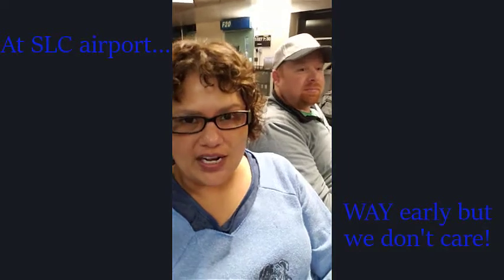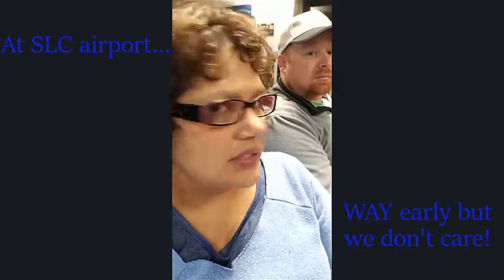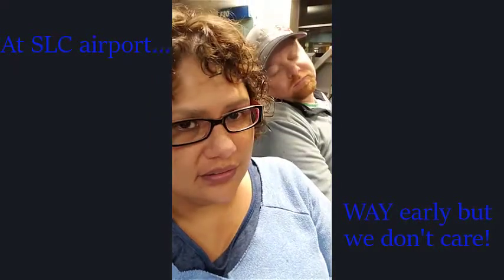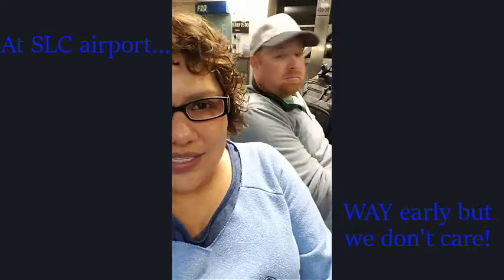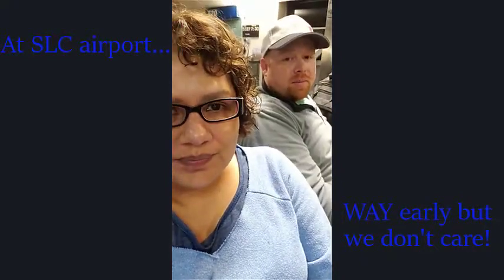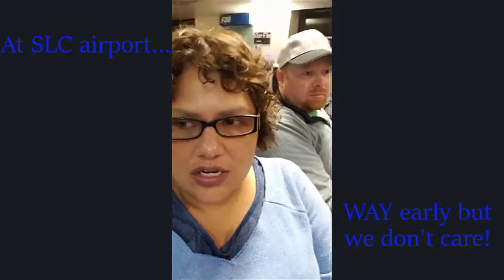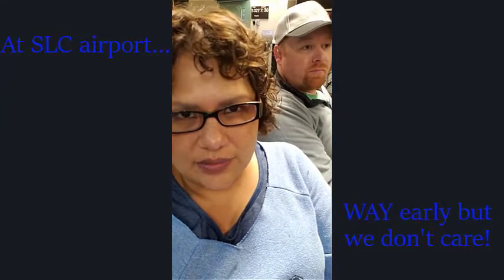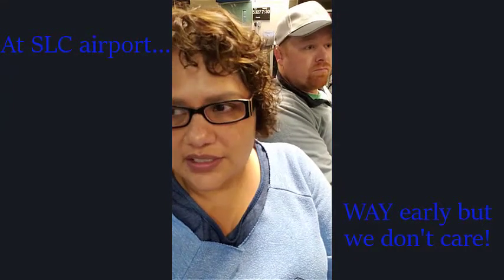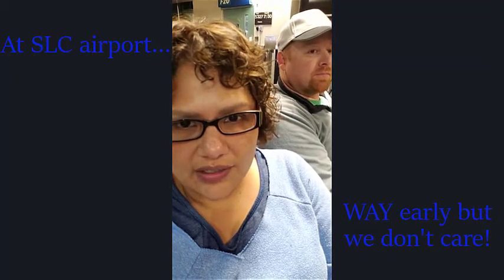Good morning! We are at Salt Lake City Airport. It is super early — we woke up at 3 a.m. It's 5:18 and our flight leaves at 6:45. It goes from here to Chicago to LaGuardia. We're super nervous because there's some weather going on, but everybody's reassured us that it's cleared up now, so hopefully it goes okay.